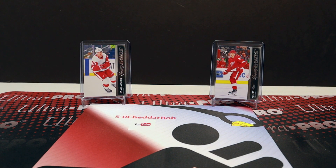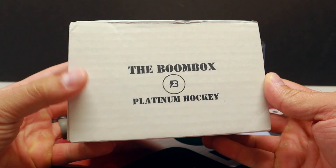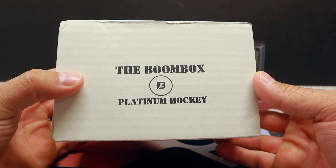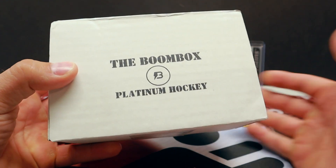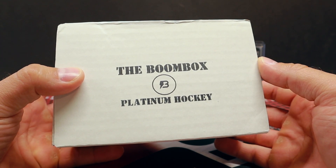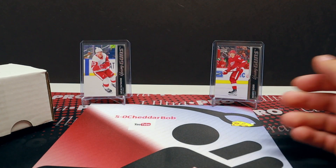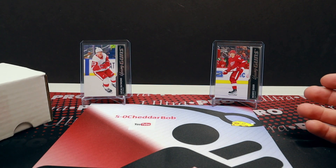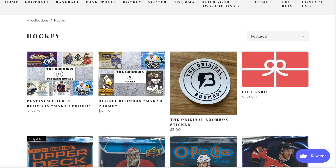What's up YouTube, 5-0 Cheddar Bob back with another video. In honor of the NHL Draft which is tonight, I'll be ripping open the Boombox Platinum Hockey from boombox.com. I did open this up — I was going to just confirm what packs were inside so I can make my little graphic, and then I figured what the heck, I can just jump on their website and show you the pricing and all the packs that are inside.